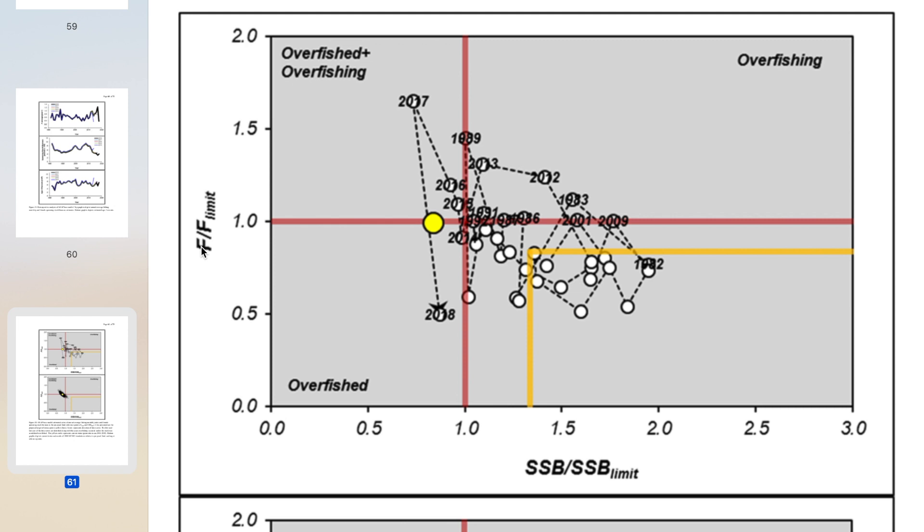On the y-axis you have fishing mortality as recorded, and a fishing mortality limit — that is the horizontal red line. On the fishing mortality side, you want to stay below the red line, because below the red line means you're catching or killing fewer fish than the limit. For spawning stock biomass, you want to stay to the right side of the limit line, because that means you have more spawning stock than you need to maintain it.